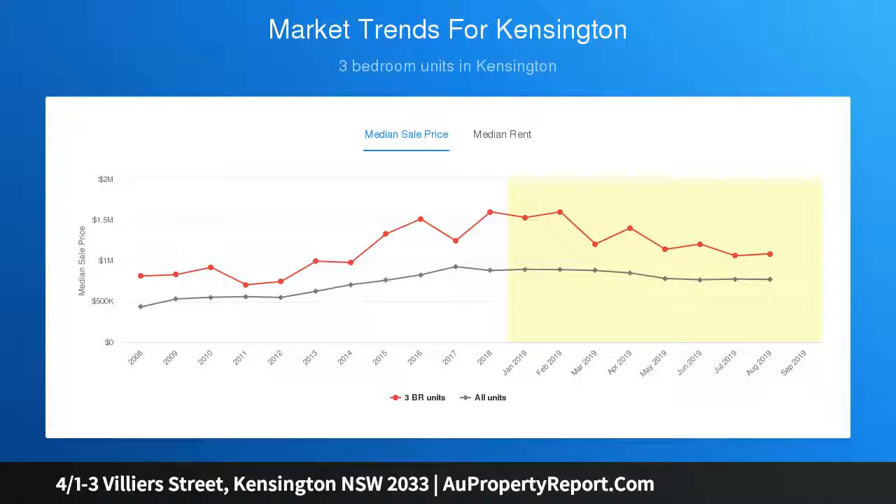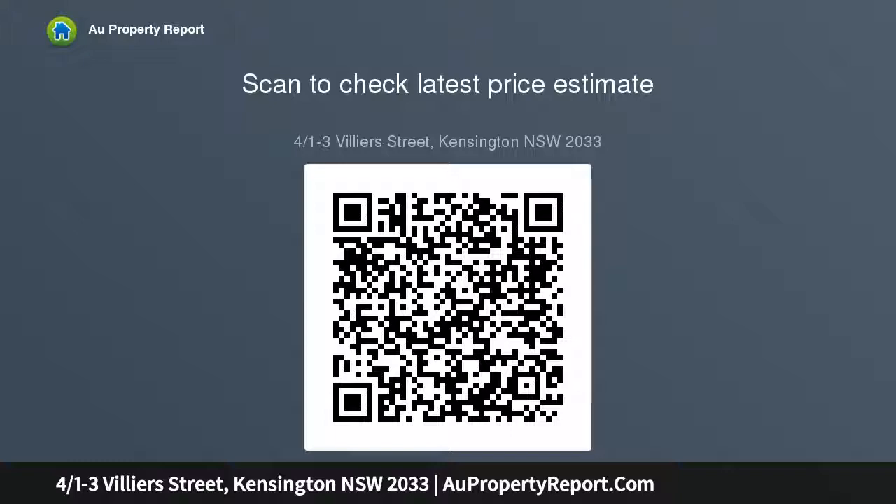With bifold doors that ensure an effortless flow between indoor and outdoor entertaining areas and a private leafy outlook, this is a family oasis like no other — little more than a stroll to the University of New South Wales, shops and the light rail. Superb alfresco dining terrace, deck and level lawn with an expansive open plan lounge.